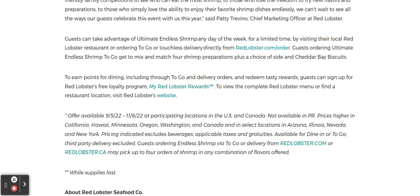You can sign up for Red Lobster's free loyalty program called My Red Lobster Rewards. To view the complete Red Lobster menu or find a restaurant location, just go to Red Lobster's website.